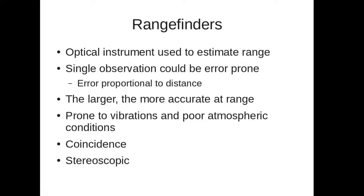A rangefinder is an optical instrument that works on essentially the same principle as a pair of binoculars. When you focus binoculars on an object at a certain range, you can use the angles of the focusing mechanism to determine the range of that object. An individual observation could be error-prone due to factors such as ship vibration, smoke, or operator fatigue. However, if you average many readings together, you get a pretty accurate picture of how far away your target is. The larger a rangefinder is, the more accurate it is — a longer distance between the two lenses gives a better stereoscopic view of your target.